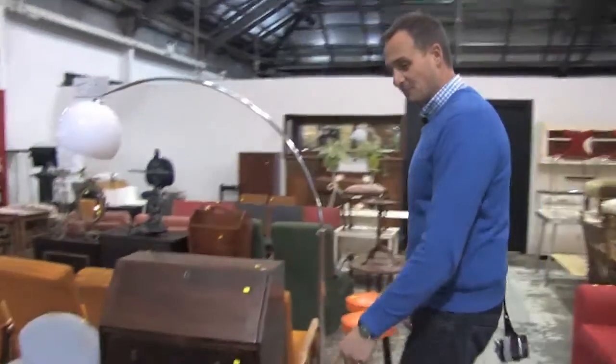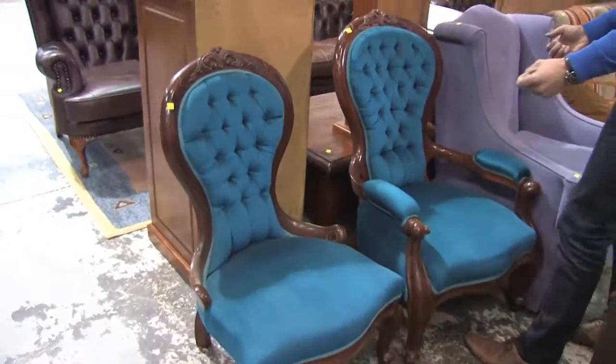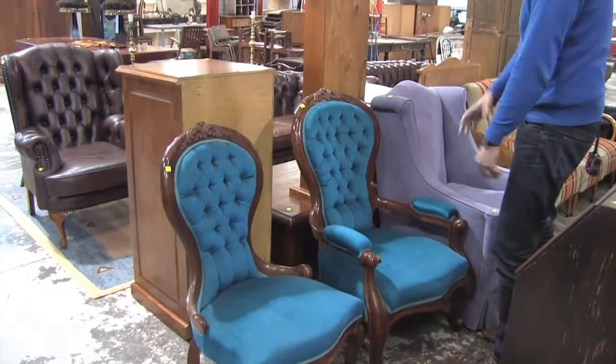Over this side, something completely different. Turquoise blue. Grandmother, grandfather chairs. I actually quite like them - they're quite nice. It's been done beautifully. It's just a very, very bright color.